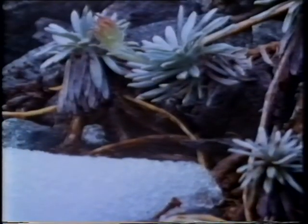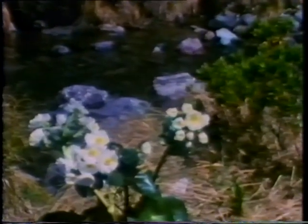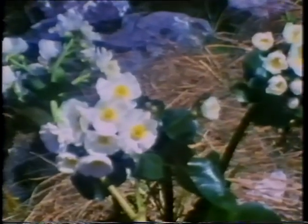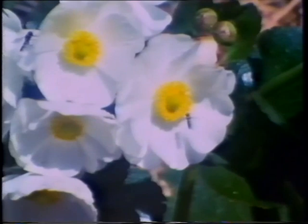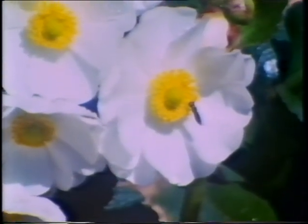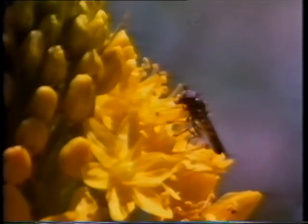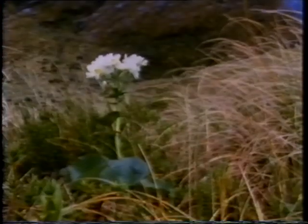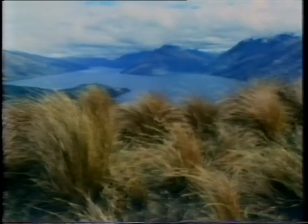The days lengthen and new growth appears. Alpine herbs like the giant buttercup have adapted to flowering over the short spring by producing their buds the previous autumn. As specialised pollinating insects like bees are rare in these highlands, the work is carried out by flies and alpine moths. Herbs survive the harsh climate sheltered between grasses. The tussock grasses clothe huge expanses of subalpine highland.